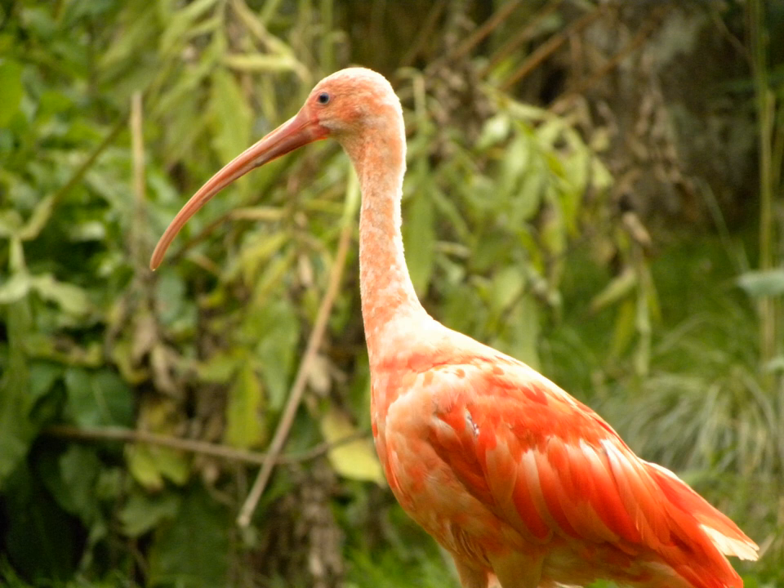The mangrove forests have only one story with a height of 20–25 meters. They are almost completely homogenous and dominated by black mangrove. The mangrove forests are important as staging and wintering areas for birds, such as the scarlet ibis. However, poaching is a major problem in the coastal area.